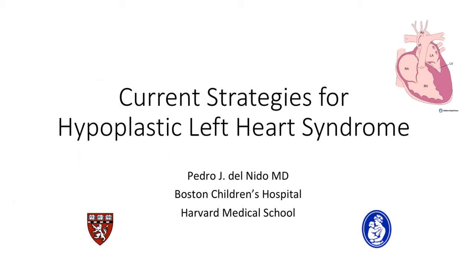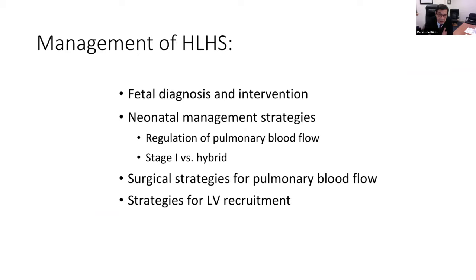Thank you very much for the invitation to participate in this very interesting meeting, both on the topic and also the venue, which is likely to become the way that we communicate in the future. I was asked to talk about the surgical management of hypoplastic left heart syndrome and what my thoughts about strategy are. I'll quickly go through some of our current thinking about management of these patients. We've looked at this as a disease process that goes throughout life, including fetal intervention. There will be a presentation later about fetal interventions and also alternative surgical strategies, such as hybrid procedures.